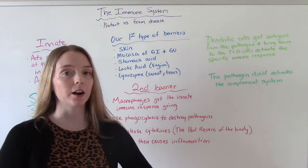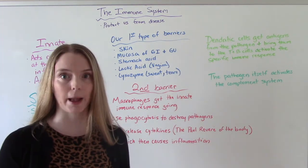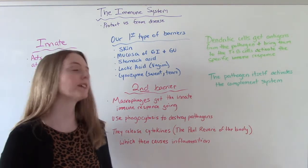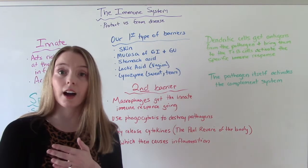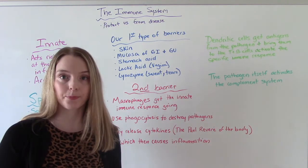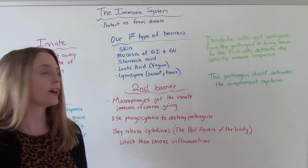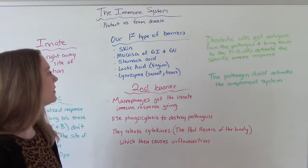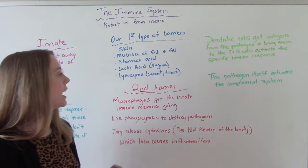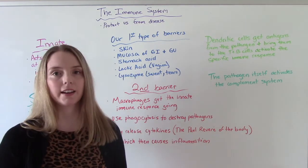For a pathogen to even invade our body, it actually takes a lot of work. There are a lot of barriers preventing this from happening. The first would be our physical barriers, like our skin. Our skin protects us, but if we have a wound or a cut — an opening — that's a way for an organism to invade. Other barriers include the mucosa of our GI and GU tracts, the acid in our stomach, lactic acid in the vagina, and lysozyme in sweat and tears.